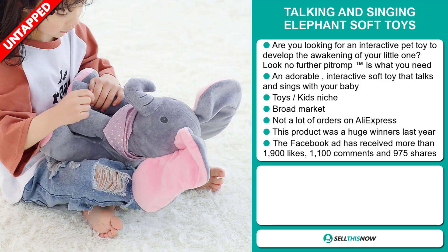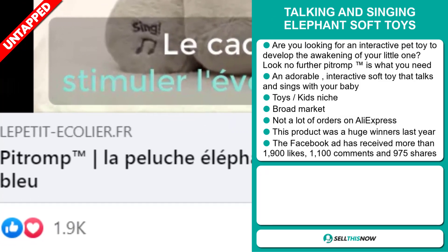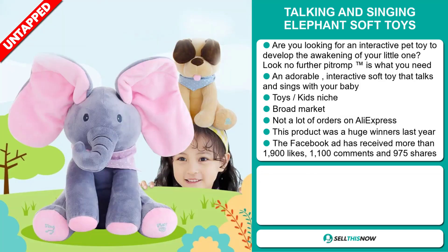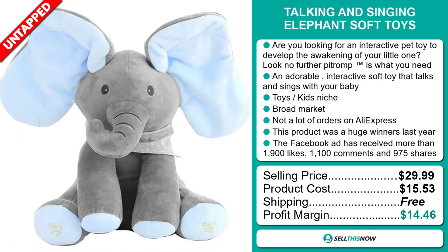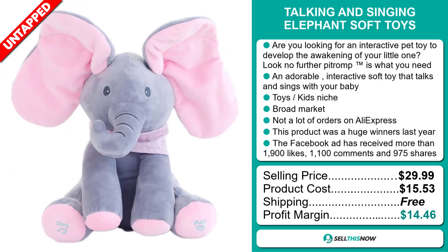The Facebook ad has received more than 1,900 likes, 1,100 comments, and 975 shares. The selling price for the Talking and Singing Elephant Soft Toys is just under $30, whereas the product cost is only $15.53. Shipping is completely free, so you're looking at a good profit margin of $14.46. Sell this now!